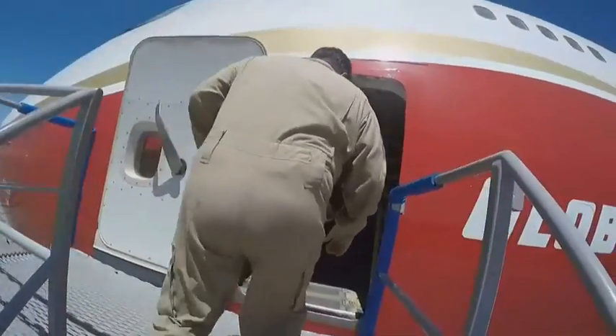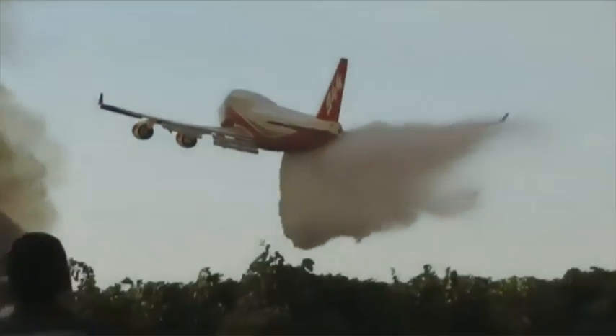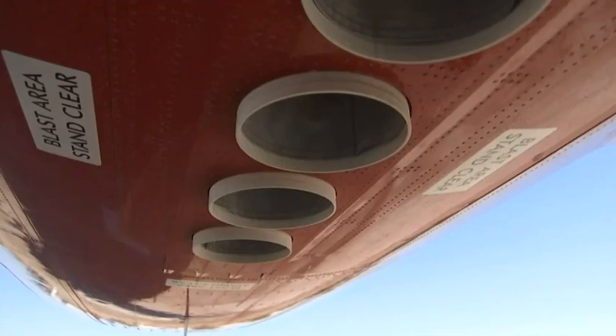We're flying it 200 feet over the trees, dropping 175,000 pounds of retardant out of the back of the aircraft in about eight seconds. It's like the super soaker that you would play with at a pool — a really giant super soaker water gun.